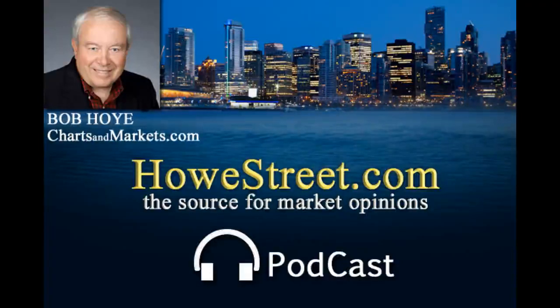You're listening to HowStreet.com Radio, available online at TalkDigitalNetwork.com. Welcome to HowStreet.com Radio, the online source for market opinions. Here is Jim Goddard. My guest is market historian Bob Hoy, chief investment strategist for ChartsAndMarkets.com, speaking to us from Vancouver. Welcome back to the show, Bob.